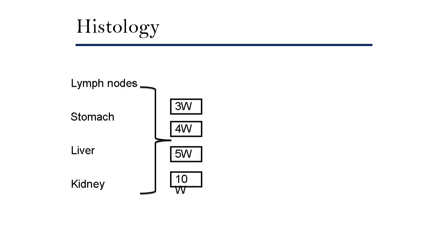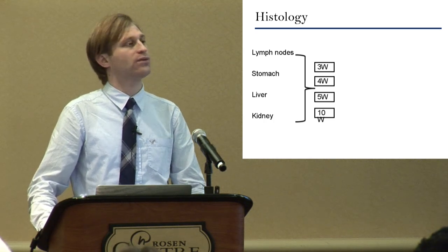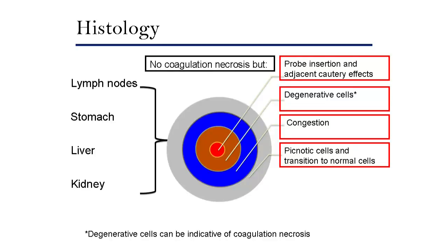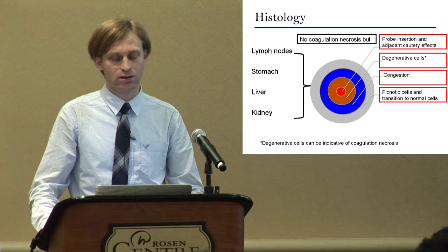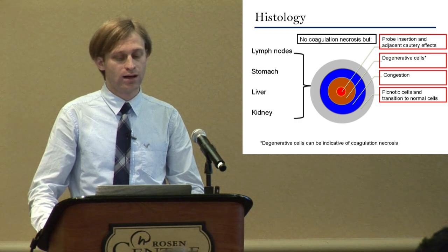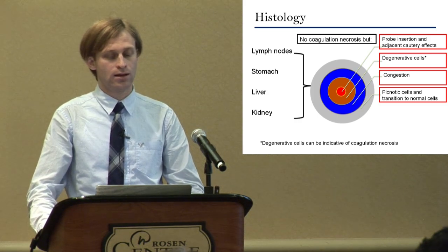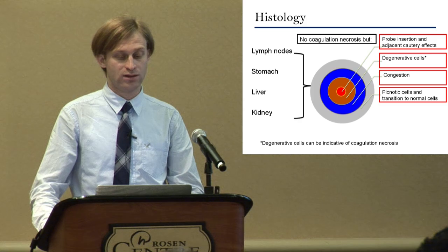In terms of other organs, we ablated lymph nodes — a potential target for RF catheter use — as well as stomach, liver, and kidney at 3, 4, 5, and 10 watts. We did not apply 15 or 25 watts to these organs. Histology was different: there was no coagulation necrosis in these organs. In terms of ablation description, there were central probe insertion and immediate coagulatory effects, surrounded by degenerative cells, then congestion, and finally pyknotic cells transitioning to normal cells.